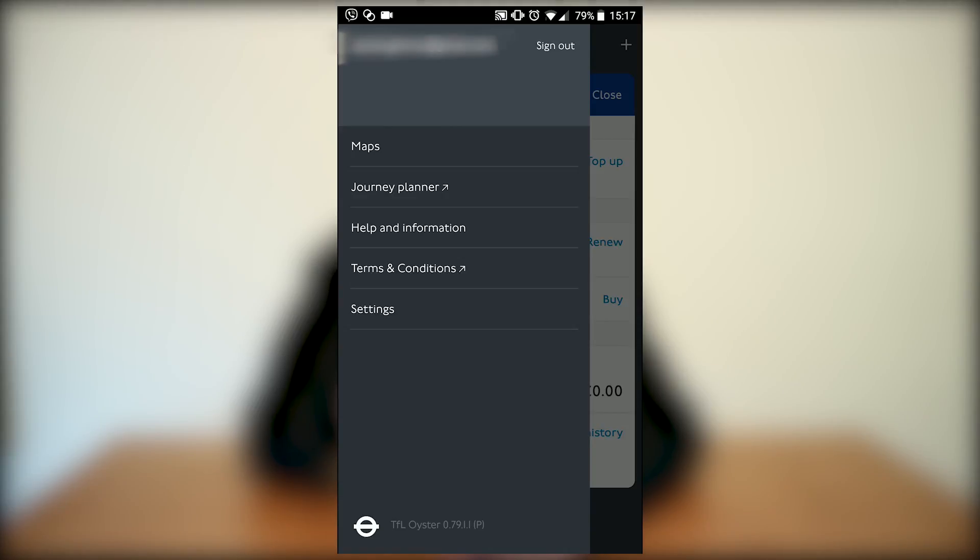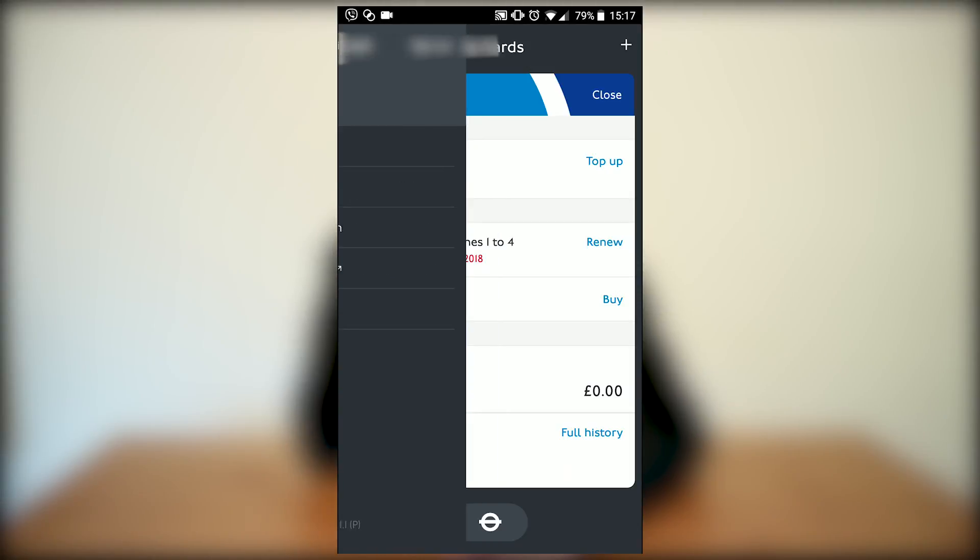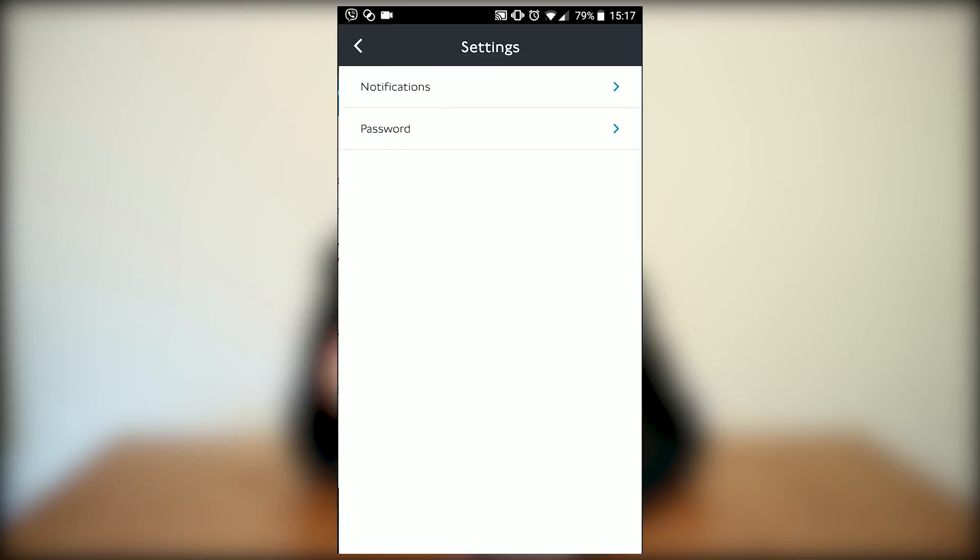Some options have an arrow that redirects you to the website, so we don't want to go there. If you go to Settings, you can change your password — that's normal.